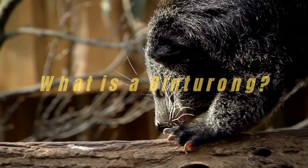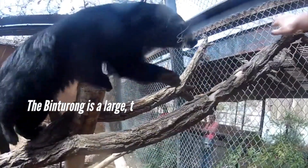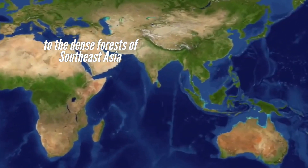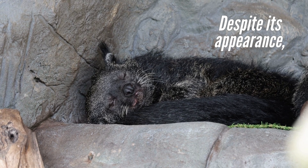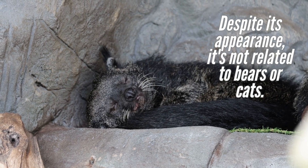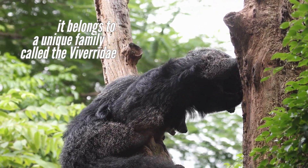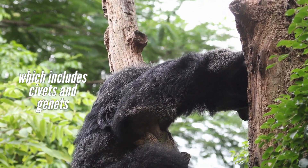What is a Binturong? The Binturong is a large, tree-dwelling mammal native to the dense forests of Southeast Asia. Despite its appearance, it's not related to bears or cats. In fact, it belongs to a unique family called the Viverridae, which includes civets and genets.